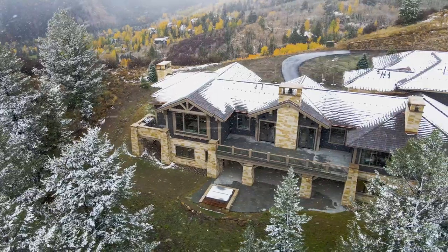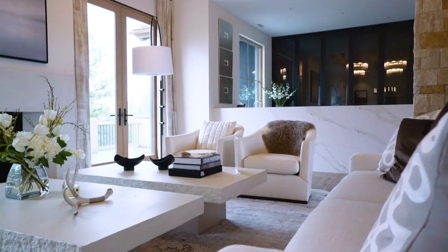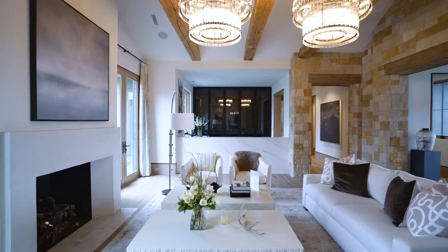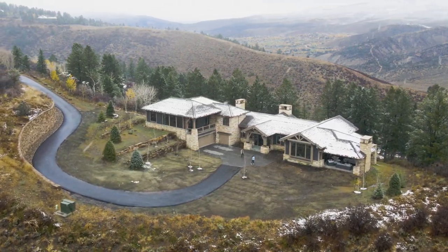A huge shout out to the listing agents Ty Stockton and Patrick Barrett with the Stockton Group at Compass Vail. Thanks so much for letting us tour this one-of-a-kind new construction home — we loved it, and I'm sure the viewers did too. Until next time, see you soon. Thanks for watching the tour — check out some other ones, subscribe, and if you're looking to buy a house in South Florida, shoot me an email. See you in the next tour.